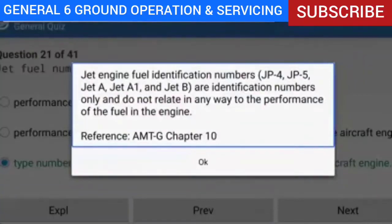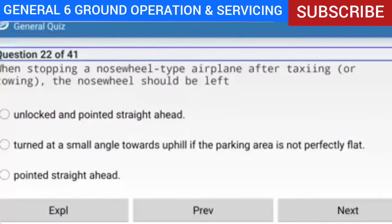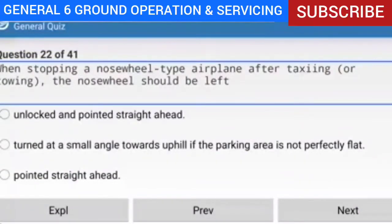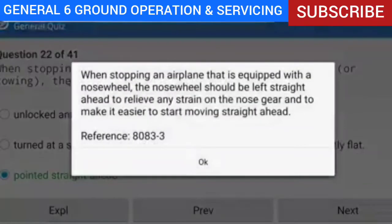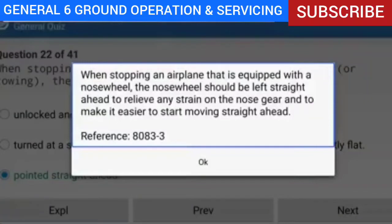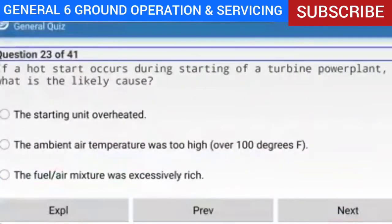Question 22 of 41: When stopping a nose-wheel type airplane after taxiing or towing, the nose wheel should be left in what position? Answer: Pointed straight ahead. Explanation: When stopping an airplane equipped with a nose wheel, the nose wheel should be left straight ahead to relieve any strain on the nose gear and to make it easier to start moving straight ahead.